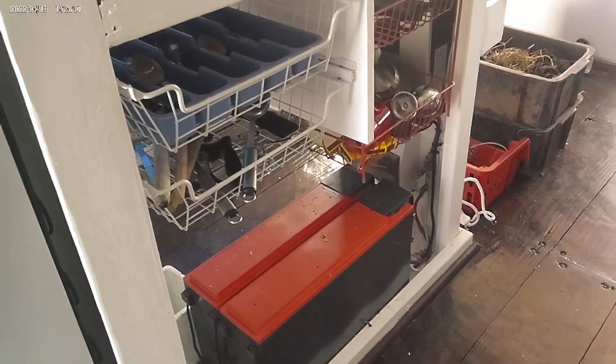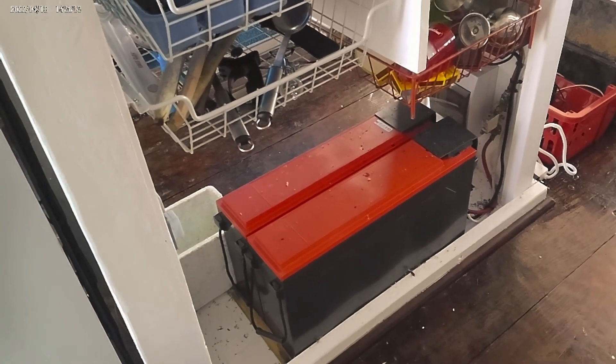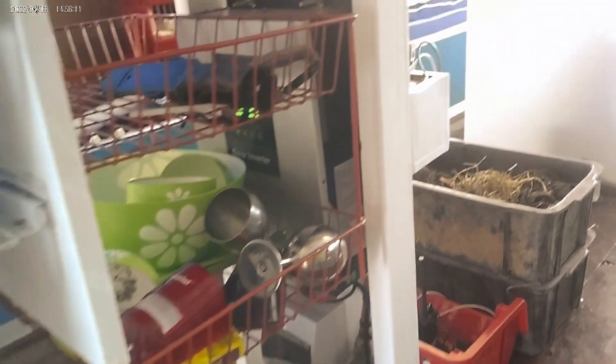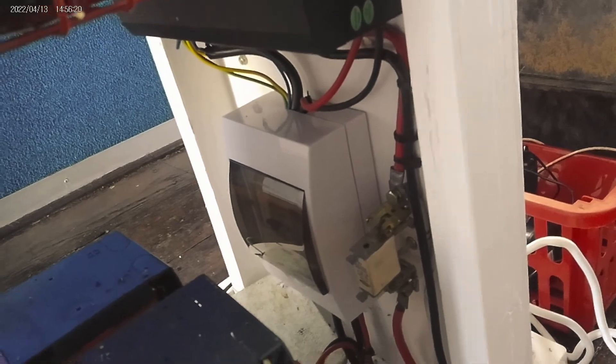At the bottom there are two 200 amp-hour gel batteries — the red things. Tucked away on the inside you can see the screen: that's the 2.5 kVA inverter along with the switch box and safety fuse.